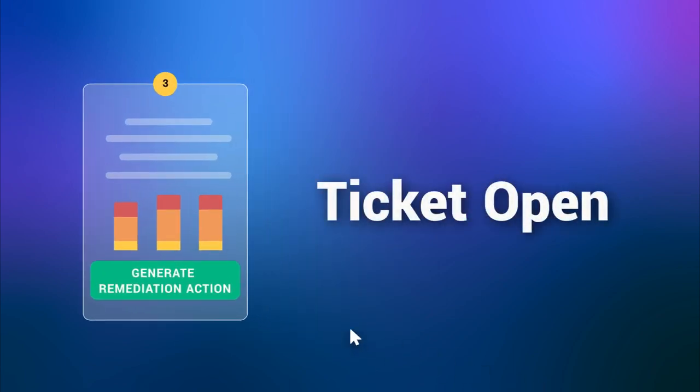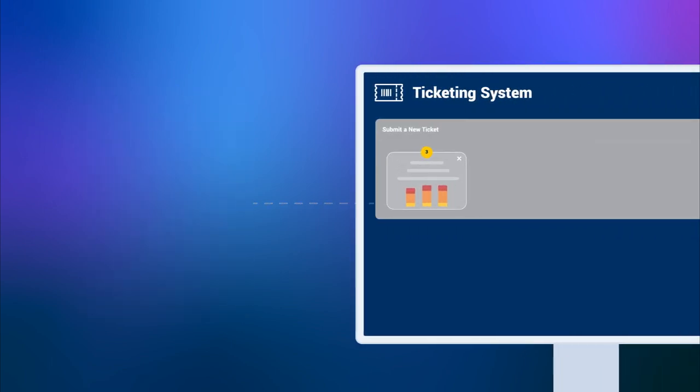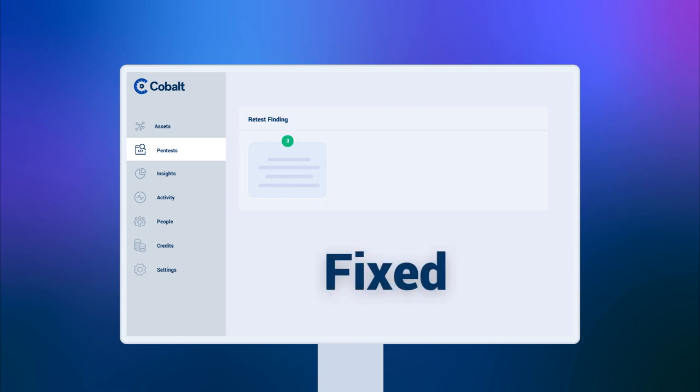Speaking of findings, Cobalt can automatically generate a remediation action in JIRA, GitHub, or through our API. And when your team resubmits a finding for retest, the platform notifies your Cobalt pen testers. They'll retest the finding at no additional cost until the bug is verified as fixed.